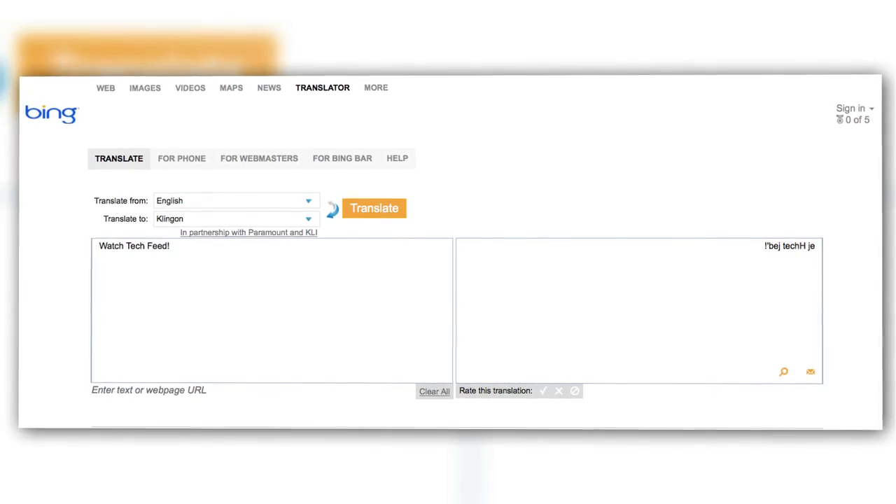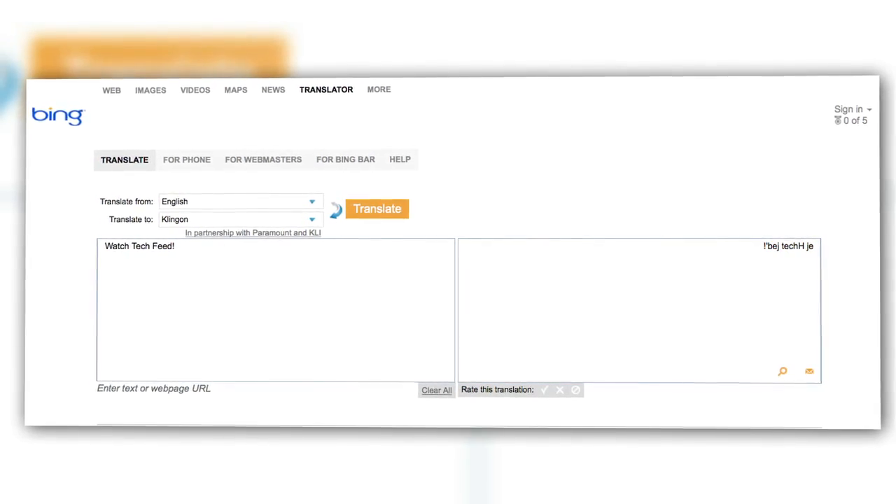And if you're really feeling saucy, Bing will translate all of your email text into Klingon — yeah, that's apparently a thing now. They'll even translate into traditional Klingon Kronos text for the extra nerdy set.